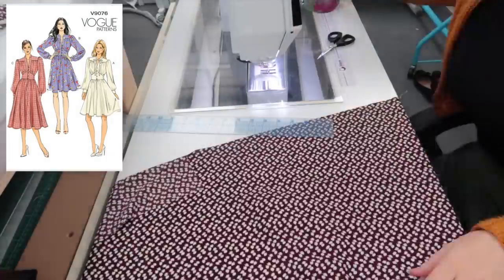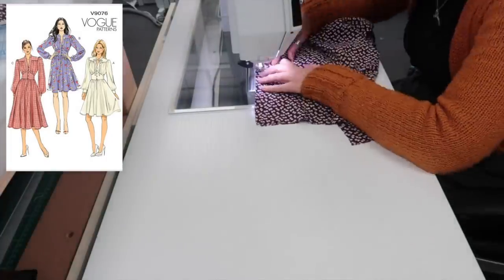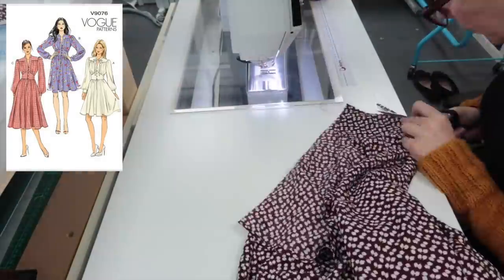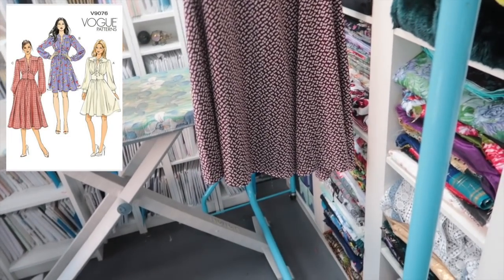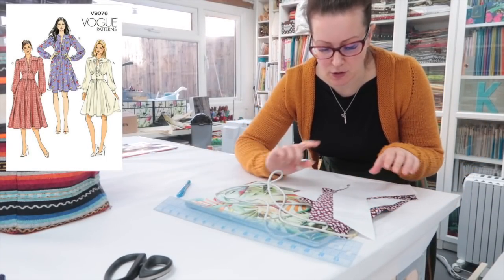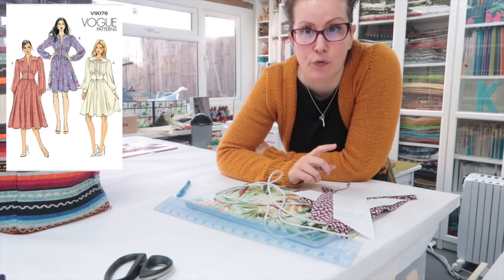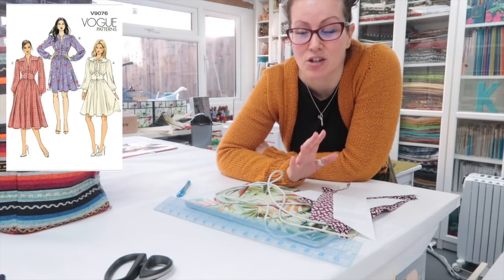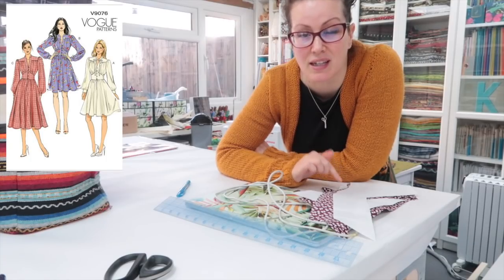I like to sew my skirts together first so that they can drop on the bias. This skirt has got a funny little placket thing at the front which I was a little bit concerned about, but turns out I could fully French seam it, which is great. Skirt is done and can begin to drop on the bias. Next up I need to cut out all the interfacing and there are quite a lot of pieces that need interfacing in this pattern. I've kind of gotten into the habit of not cutting out the interfacing until I come to work on the project.